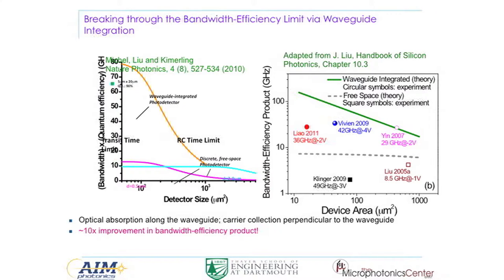In a paper we published — Yugen and Kim, a few years ago — we calculated how much the bandwidth-efficiency product can improve using waveguide integration compared to free-space detectors. Our conclusion is that we can increase this by about tenfold. Experimental data reported in different papers, compared to our theoretical lines, verifies this. Accounting for non-ideality factors in device fabrication, non-ideal depletion, and dark current, waveguide integration gives about ten times better performance compared to free-space detectors.